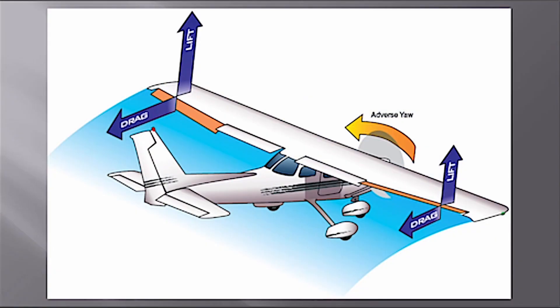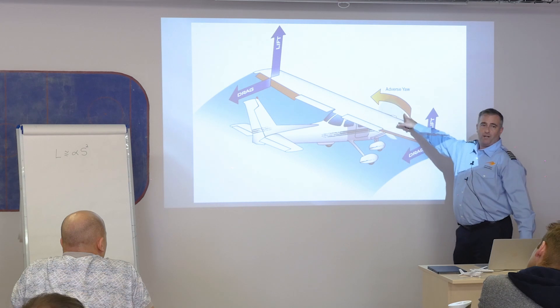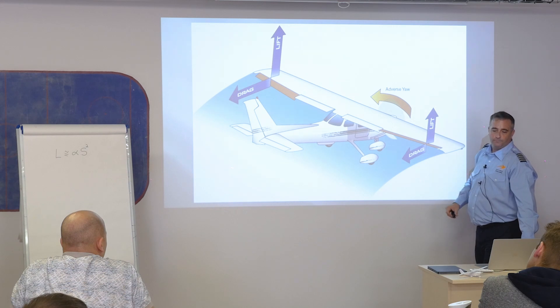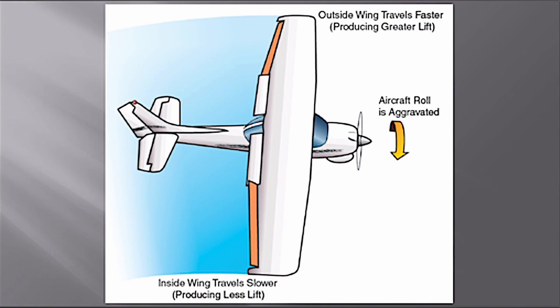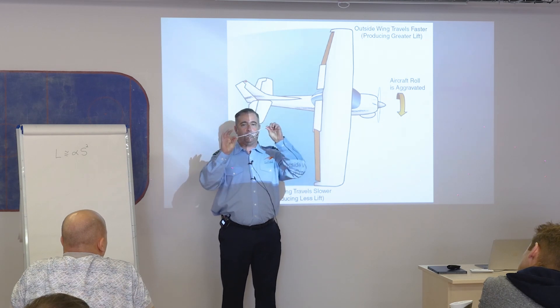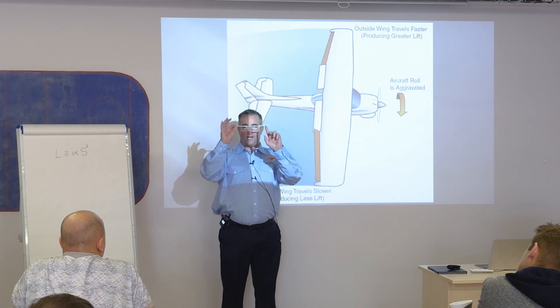Adverse yaw: when I bank the airplane one direction, the opposite aileron goes down, increasing lift and drag on that side. The increased drag causes a yaw opposite to the intended turn direction — that's adverse yaw. Counteract it with coordinated controls. It takes some practice but everyone will get it. Engineers also built in dihedral so small bank changes at shallow angles correct themselves through keel effect.